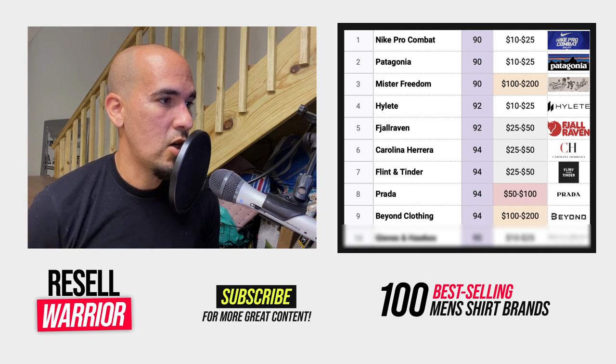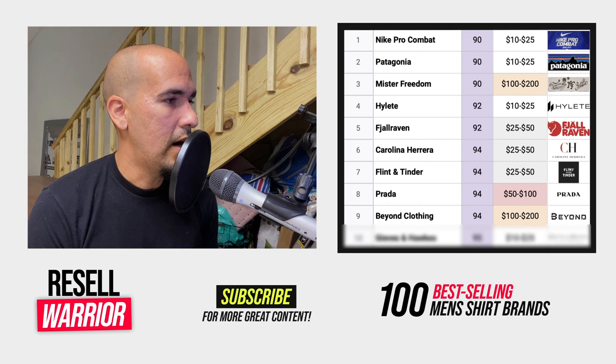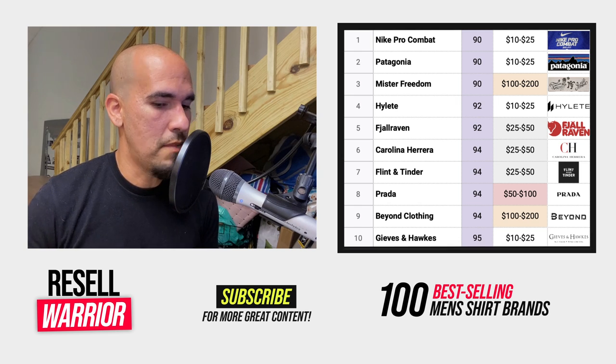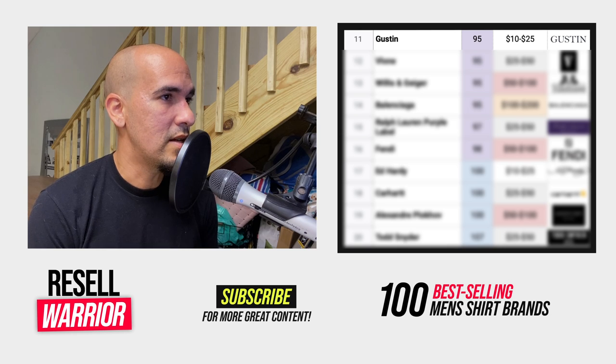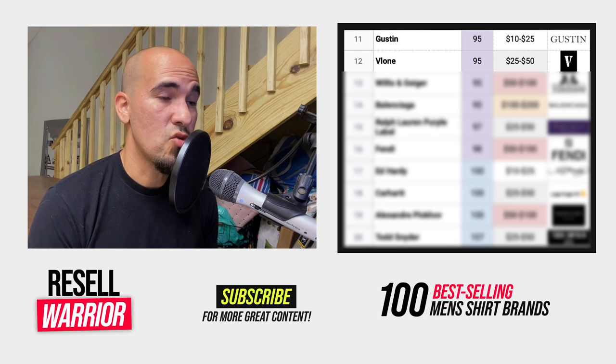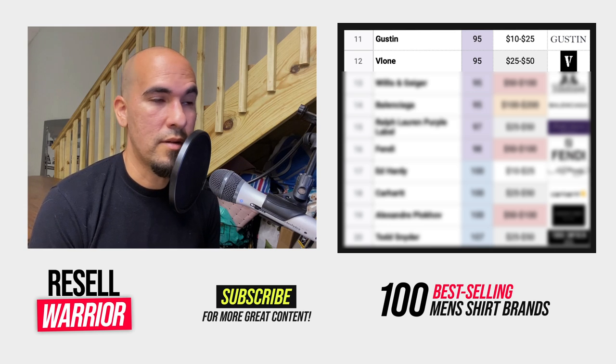Number nine is Beyond Clothing, a small tactical clothing brand with a really high average selling price, though the t-shirts don't appear to be selling as well — but the tactical side sells for a lot of money. Number ten is Gives and Hawks, a dressy men's brand. Not great average selling price, but you're going to sell it pretty quickly. Number eleven is Gustin, a casual dressy shirt brand. Number twelve is Vlone — expensive streetwear with a pretty good average selling price. Just be a little bit wary of counterfeits.